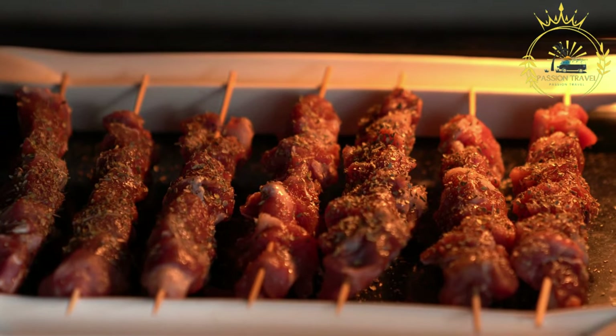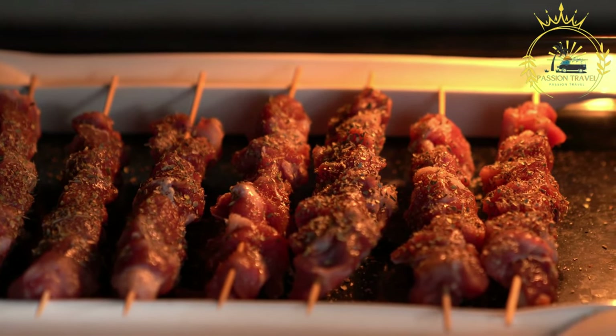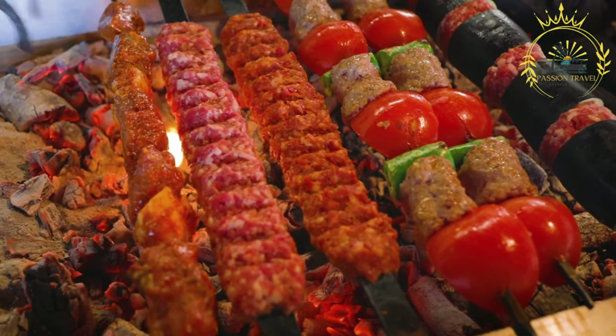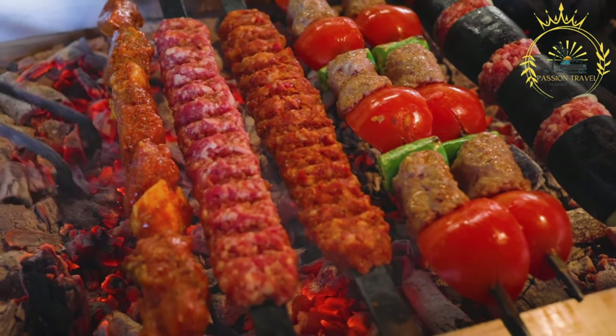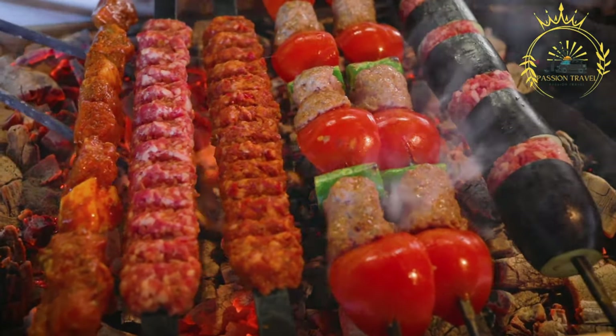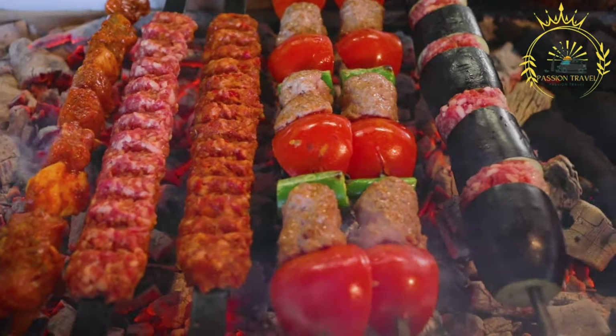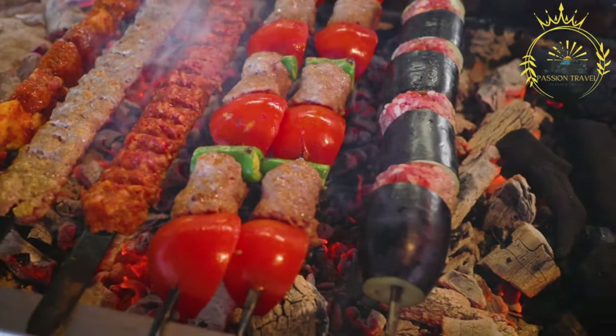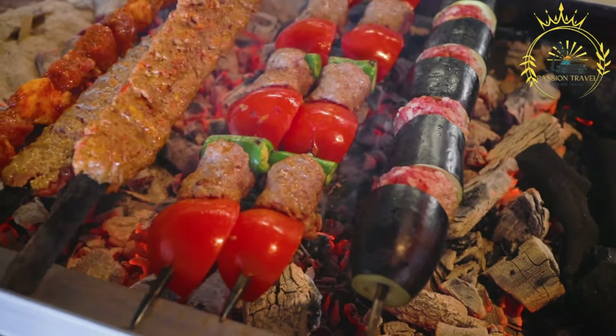Pljeskavica is a large, flattened meat patty made from a mixture of ground beef and lamb, seasoned with various spices including salt, pepper, and onions. It is grilled and often served in a lepinja bread, similar to ćevapi, with toppings and condiments of choice.